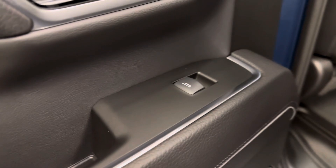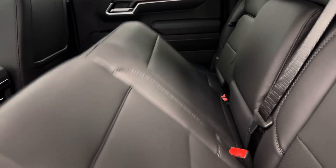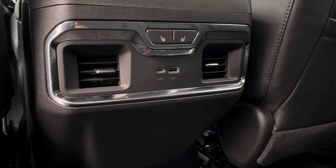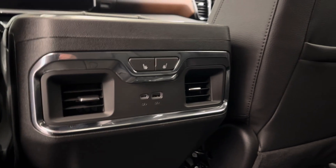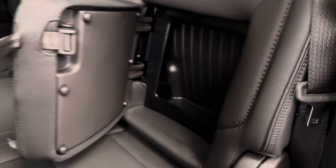Moving on to the rear passenger features. We've got power windows, the 60-40 split bench seat that folds up for some extra cargo space. We've also got a few extra charging ports, heated rear seats as well as some extra storage compartments.